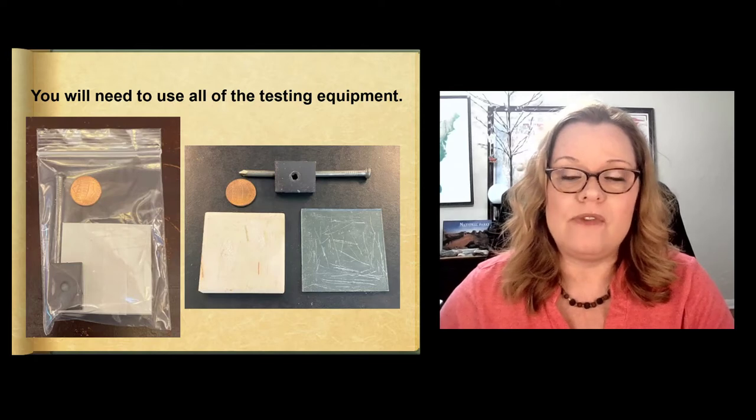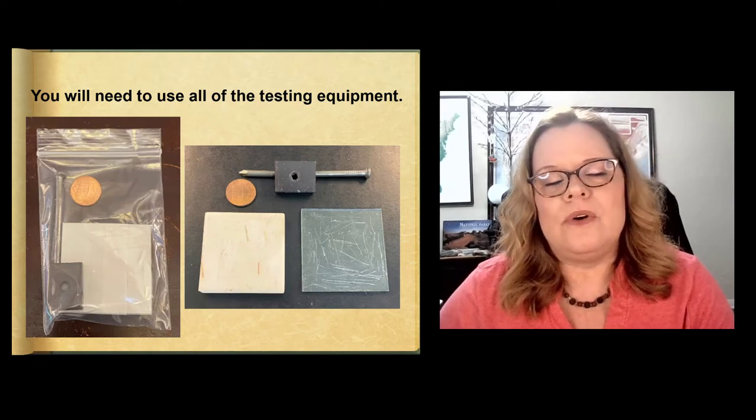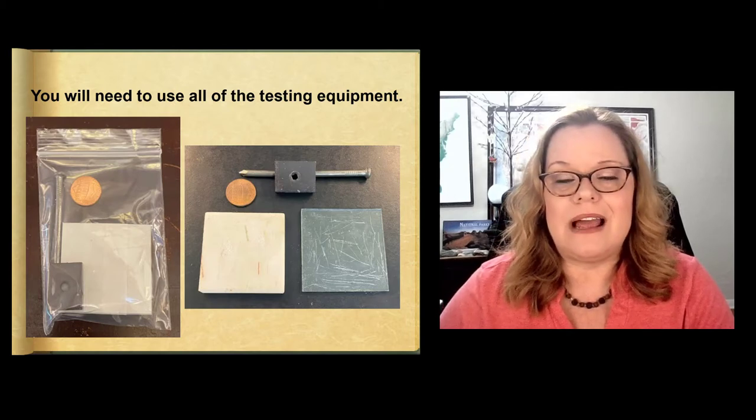In your rock kit testing equipment, you'll have a penny — modern day. You'll have a steel nail. You'll have a magnet. You'll have a porcelain white streak plate that's unused, and then you'll have a glass plate. You'll be using all of those things on every single sample.